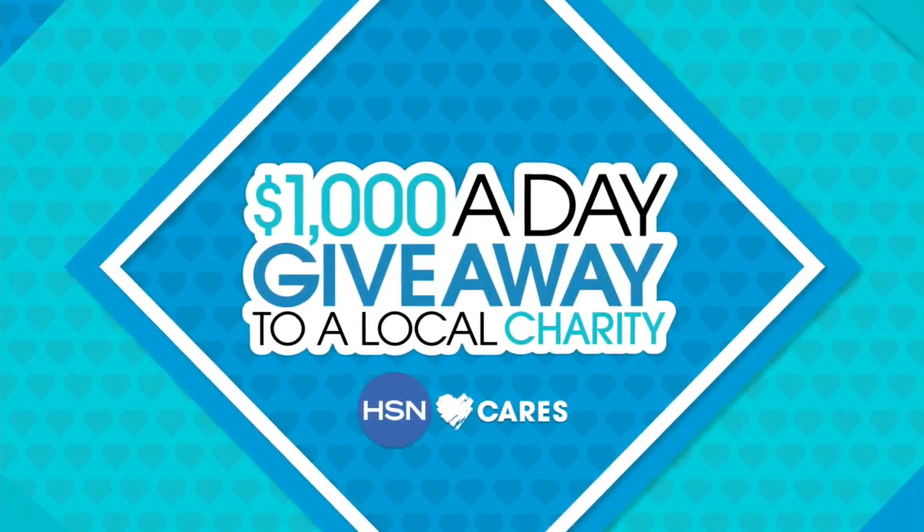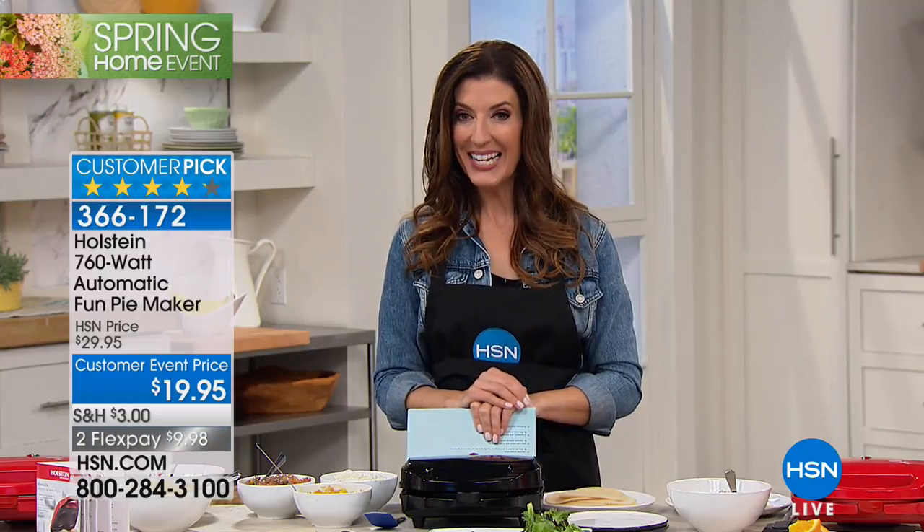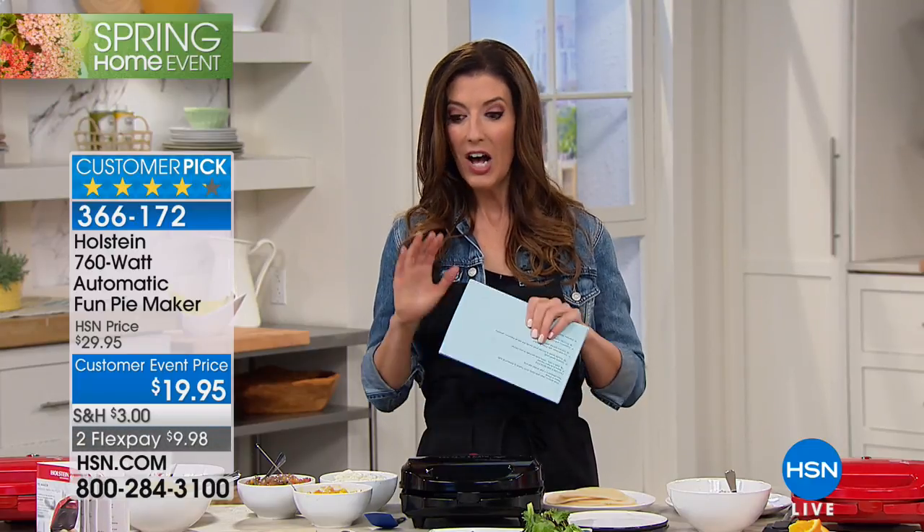My name is Sarah Anderson. We are back in one of my favorite studios — the studio with food — that's our kitchen. We're in Studio D. We've got an entire hour of some of your most favorite products and our most talked-about brands. We're going to kick it off with the Holstein 760-watt automatic fun pie maker.